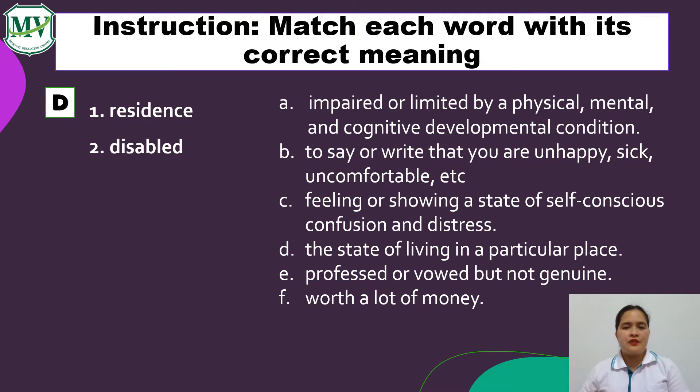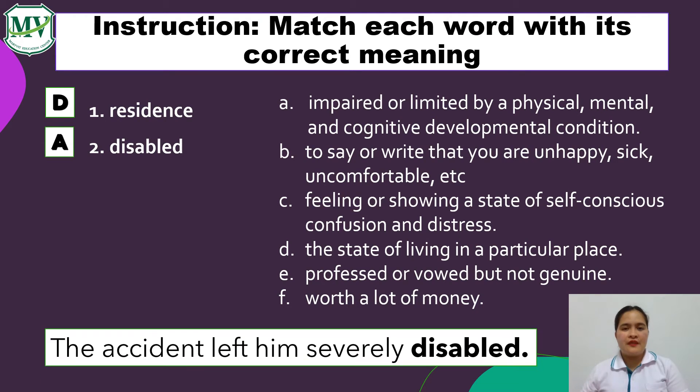Number 2: Disabled. What's your choice of answer? Great job! It's letter A — impaired or limited by a physical, mental, and cognitive developmental condition. Example sentence: The accident left him severely disabled. Meaning, after the accident, he was physically impaired.